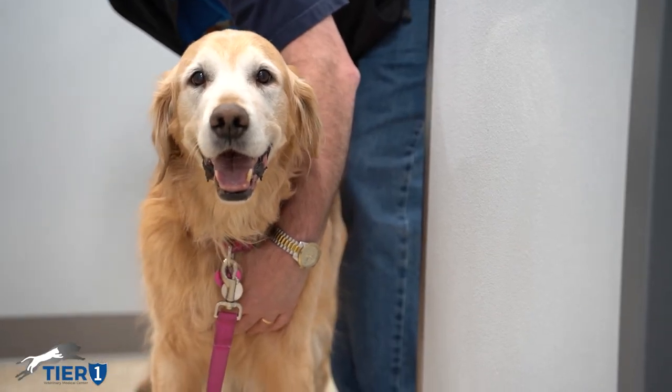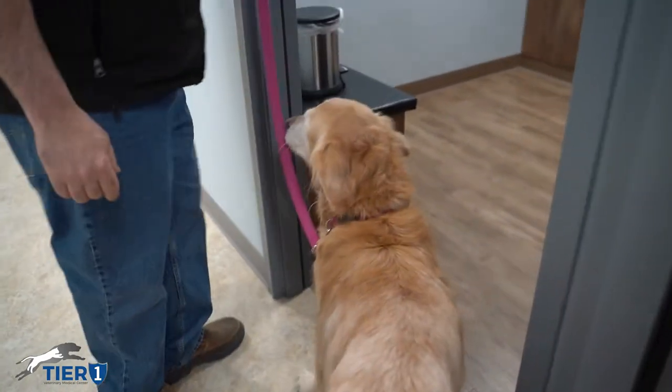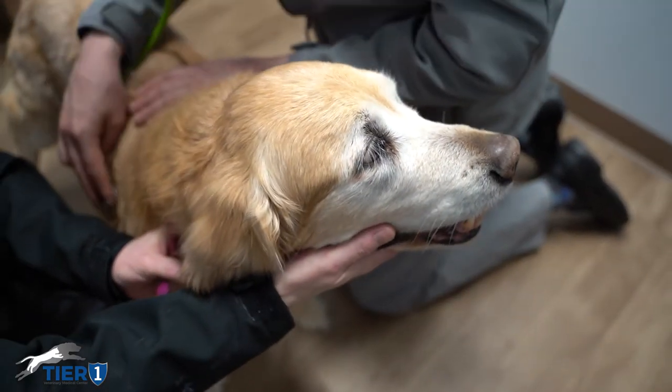Generally when dogs come in with the diagnosis of lymphoma, our therapy is chemotherapy and we choose from a variety of pre-made protocols based on statistics on how likely they will or will not work. But in some dogs those protocols don't work and then we're struggling to find what protocol or what drug we should use. This is especially important in dogs with lymphoma that underwent a remission but relapsed and became more resistant to therapies.